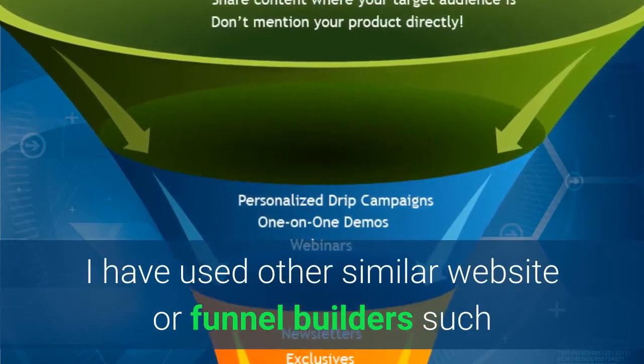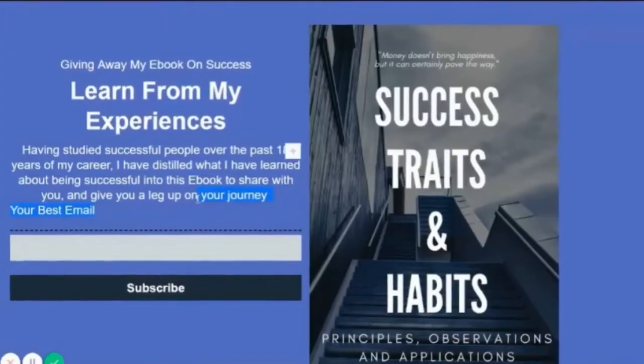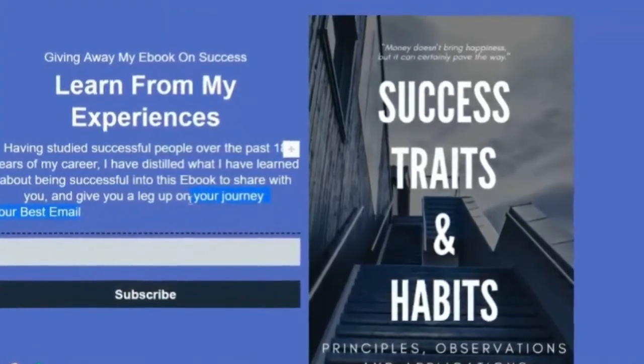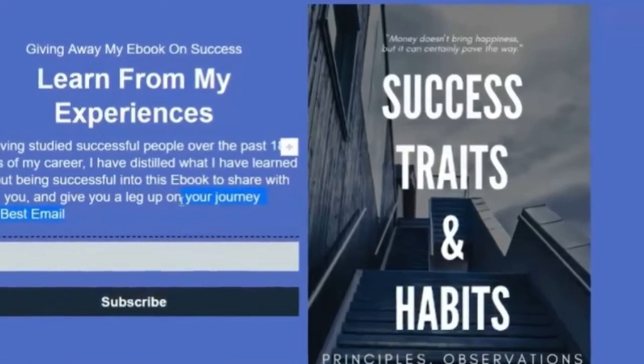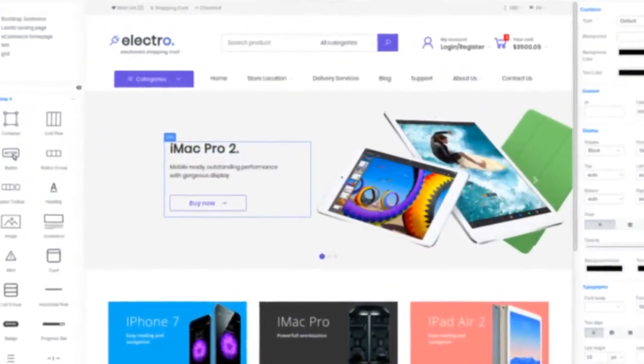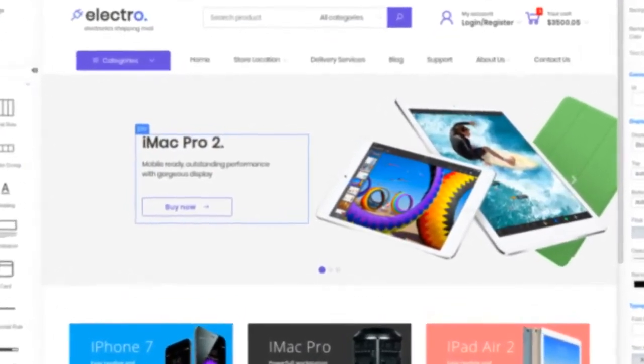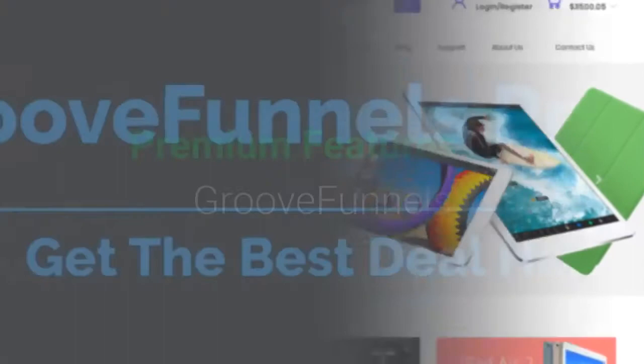I have used other similar website and funnel builders such as Thrive Architect, Elementor, ClickFunnels, Builderall, Kartra, and more. I can tell you GroovePages is just as easy to use, if not easier. If you've used any kind of drag-and-drop page builder, you can create a simple website, publish it, and start promoting it within an hour.